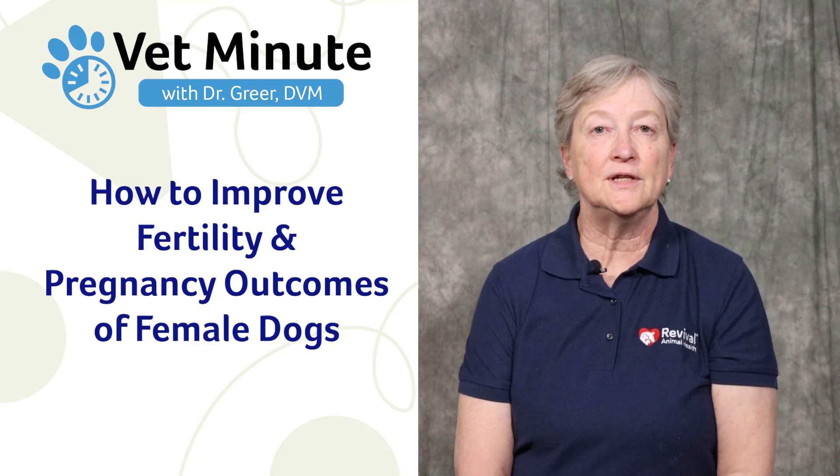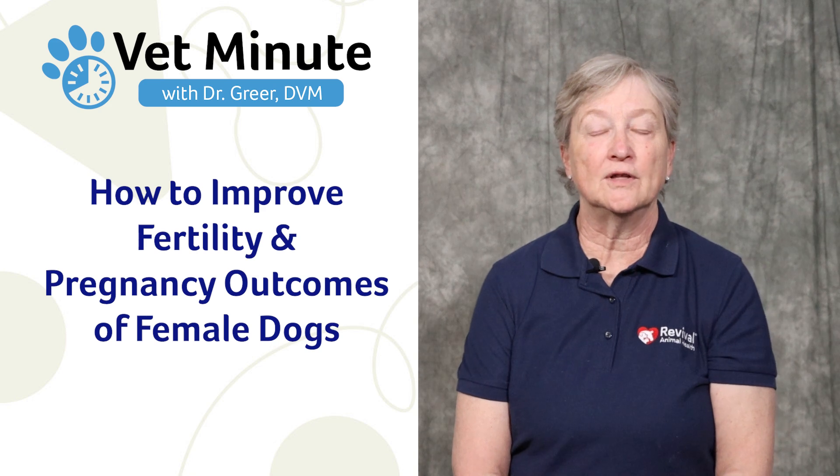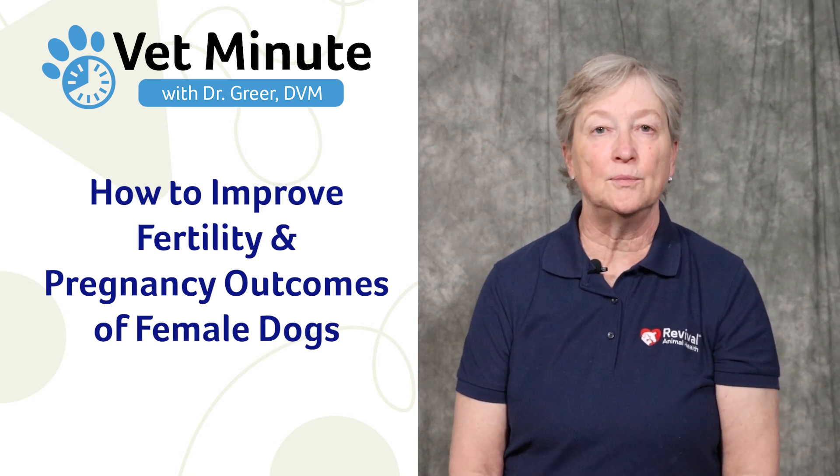What can you do to improve the fertility and the pregnancy outcomes of your females? I'm Dr. Marty Greer from Revival Animal Health, Director of Veterinary Services. We have a few tips for you that can help you with this.